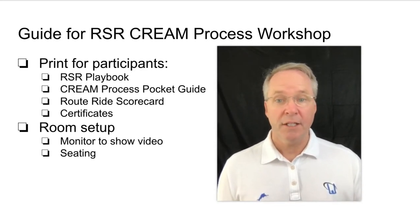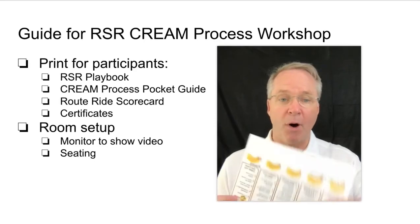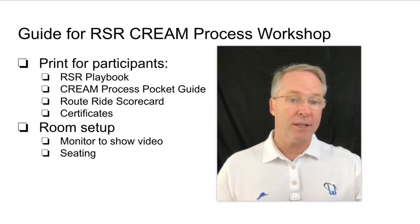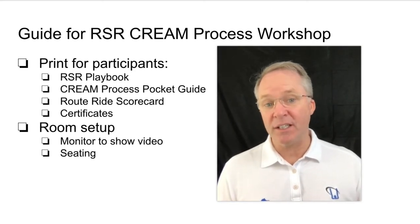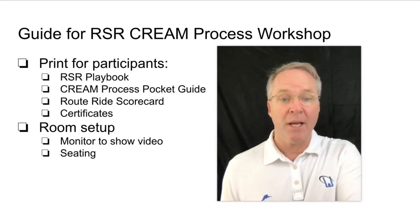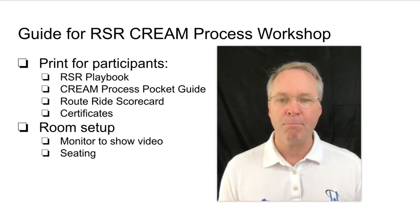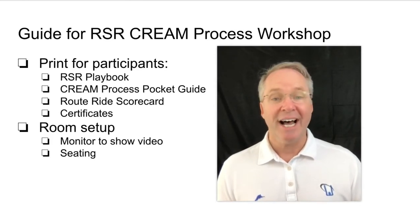As you prepare for this session, you're going to want to print some documents: the RSR playbook, the CREAM process pocket guide — which folds up — the route ride scorecard, and certificates. You can print all of this prior to the session so you're ready. For the certificates specifically, you'll want to have each RSR's name in there, because it's really critical that we give them their certificate when you complete this 90-minute workshop. We want them to have that sense of accomplishment.